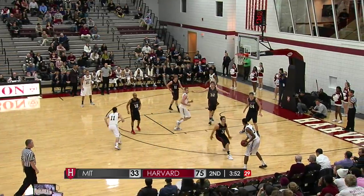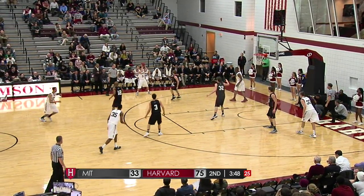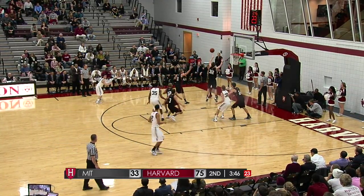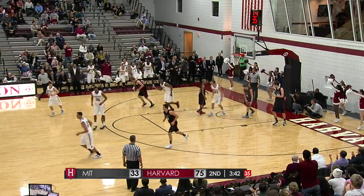MIT able to get a bit of a rhythm here as the second half has worn on, trying to get as much positive out of this game as possible before they open up their regular season in a couple of days. Cummins with the dunk.